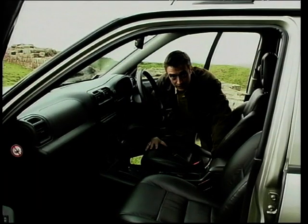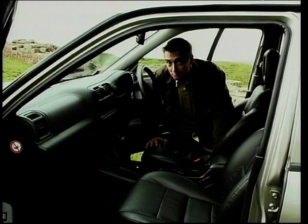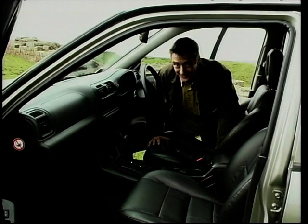On the inside, it feels substantial and well put together, though not exactly interesting, it has to be said. The dash particularly is stupendously bland. Functional, no doubt, well laid out, no doubt, and probably not that rattly, but bland, definitely.